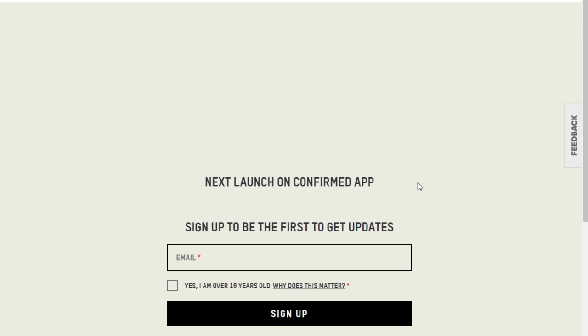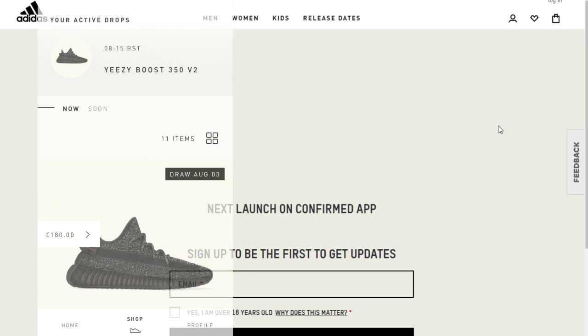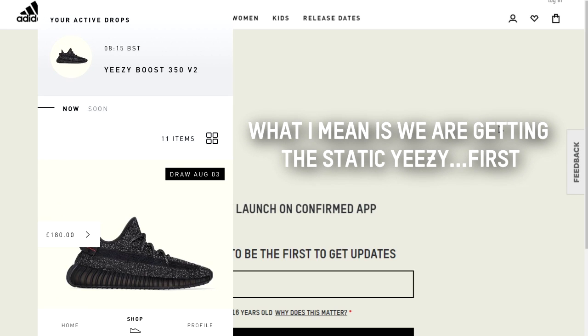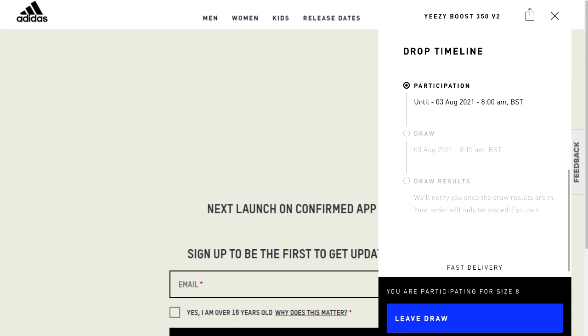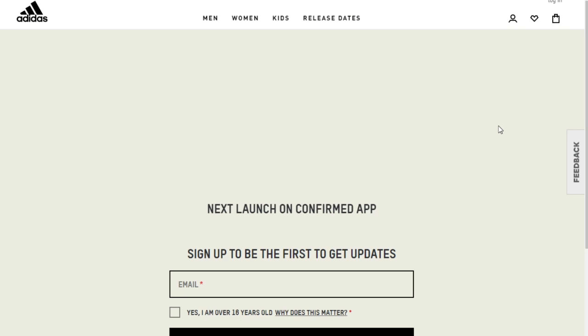I had like four hours sleep. Okay, so the app's finally loaded through and we're getting the black reflective — I think it's called the Static — Yeezy first, which is an expensive Yeezy, so I'm not going to have any chance of hitting this. But I've entered, so that's the best that I can do. The draw is done in like two hours time.